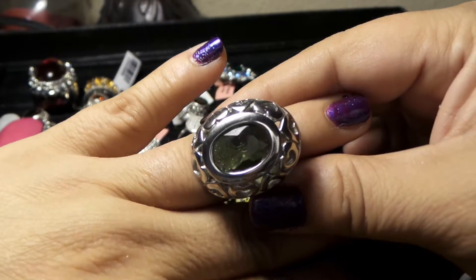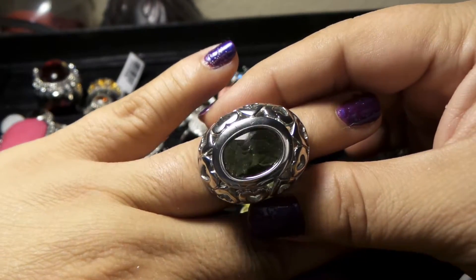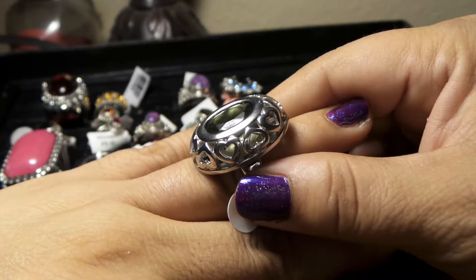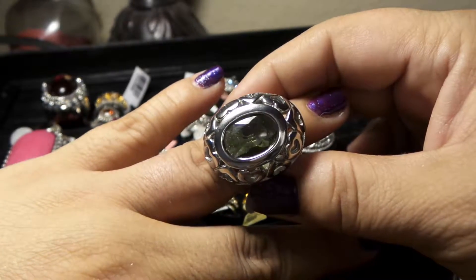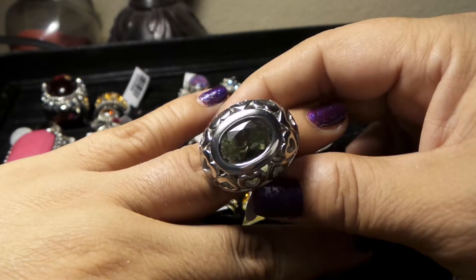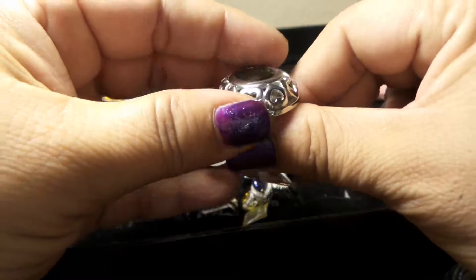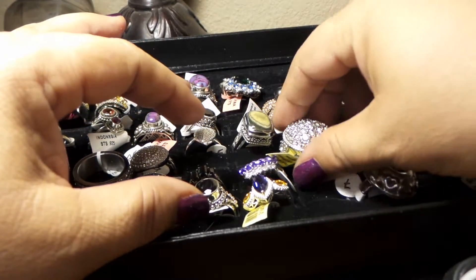I like to sell very unique pieces, pieces that maybe you don't see that often. I am very careful in finding pieces that look unique and are at affordable prices. So don't be afraid to follow the links and check out my Bonanza booth.